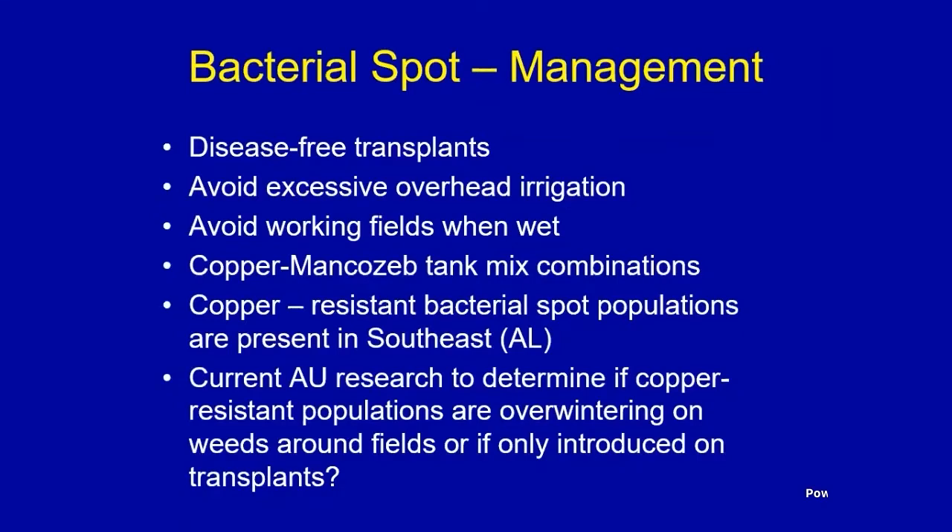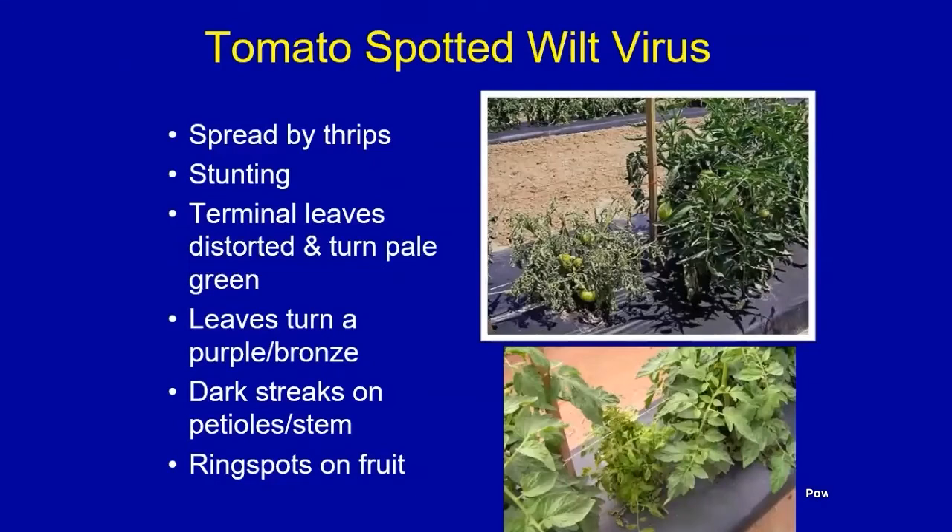Tomato spotted wilt virus has been around since about 1987, when we first identified it in Alabama. It's a virus disease spread by thrips insects. What you'll see in the garden or field is severe stunting of the plants and somewhat abnormal growth. Most of your plants might look healthy and then you have one or two that look kind of ugly. You'll get distorted terminal leaves that may turn pale green, and the leaves will show a purple or bronze coloring.